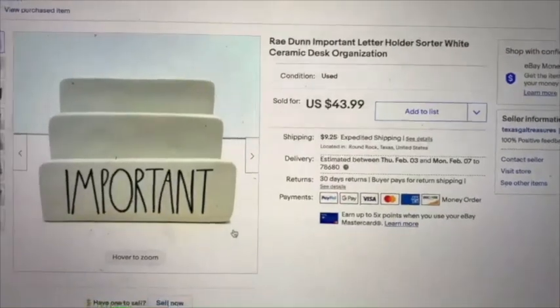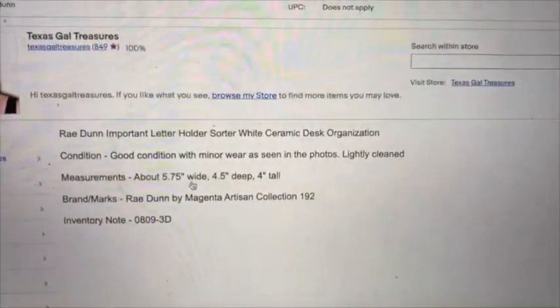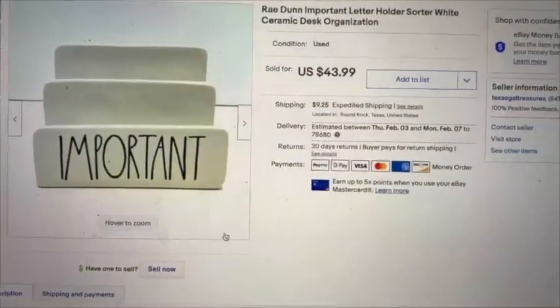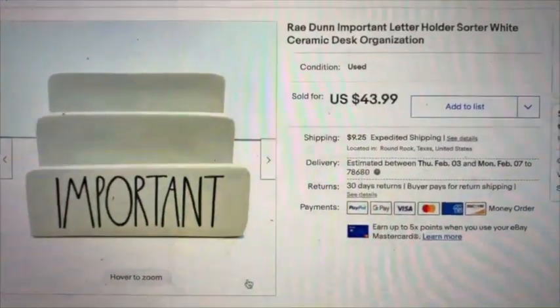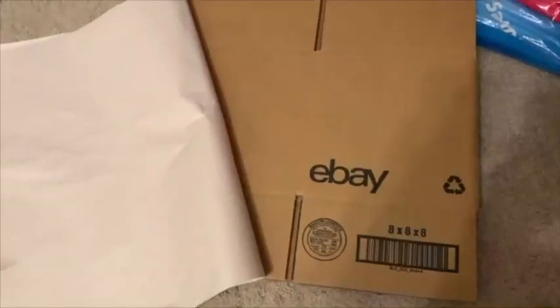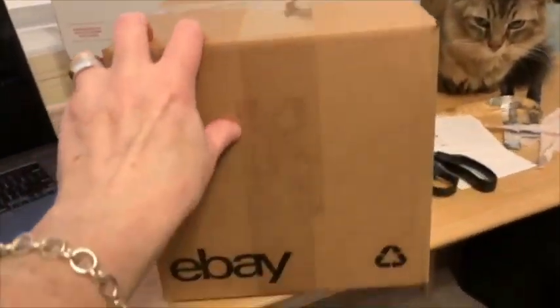The next item is a Rae Dunn letter holder — it sold for $43.99 and I bought it for $3. My inventory note shows I listed it in August. I always double-check on everything for Rae Dunn because some things sell better than others, and I've had this listed a few months. Let's go to the breakable shelf — here it is, right up front. This one is going to need bubble wrap and a little more care in packaging. I use my eBay 8x8x8 box, packing paper, and bubble wrap to wrap it up.